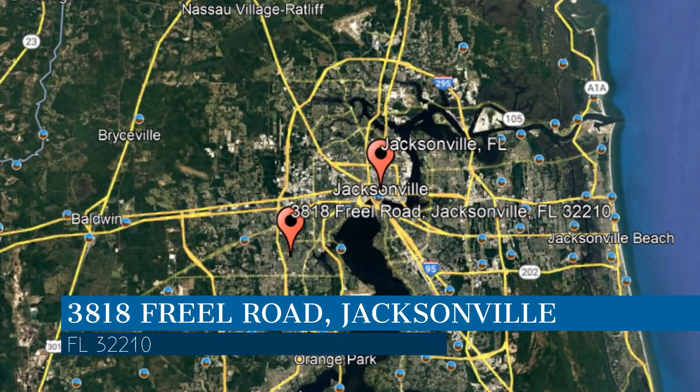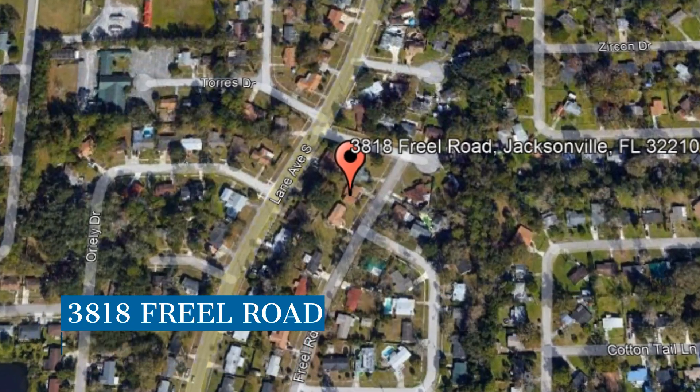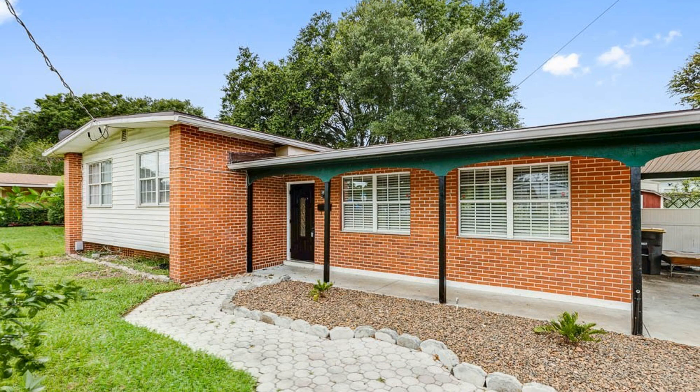This property is located at the address on your screen. We are Rental Guys Property Management and we are a leader in Jacksonville Property Management. Please enjoy this virtual tour.